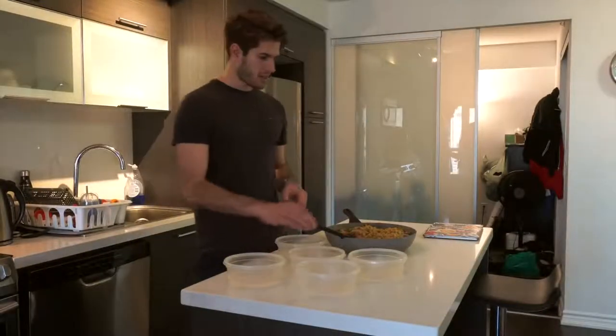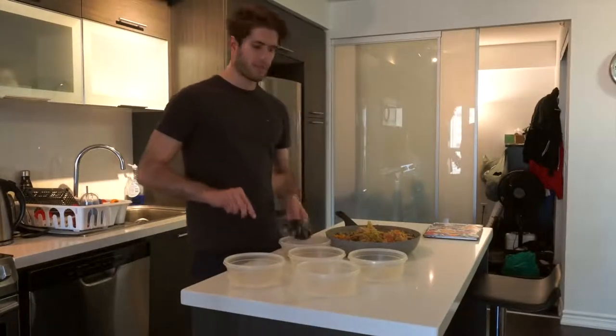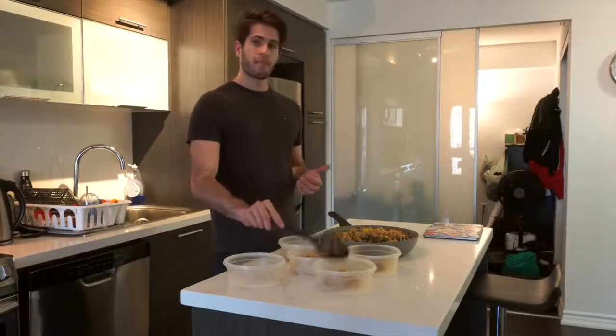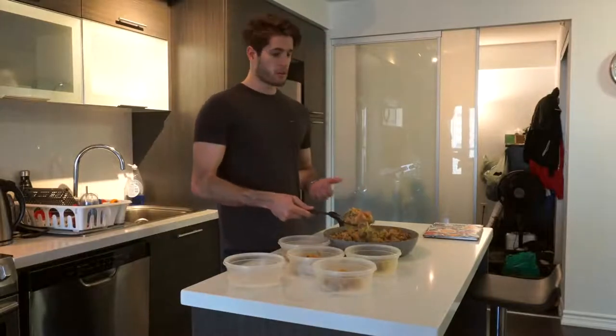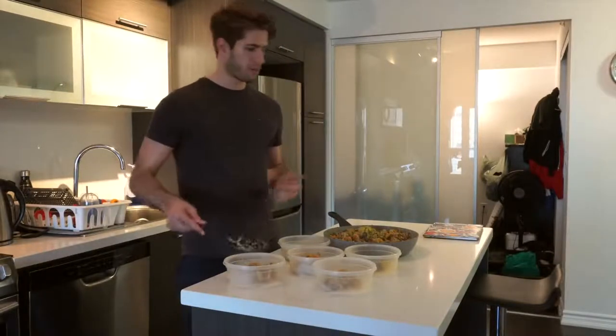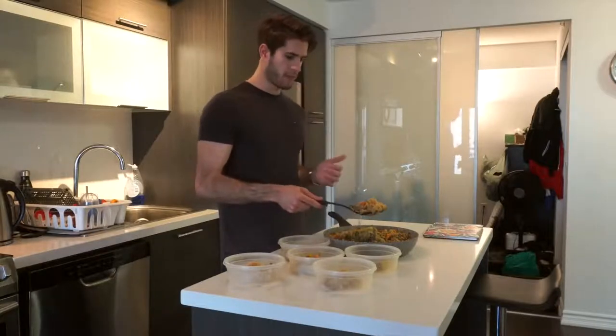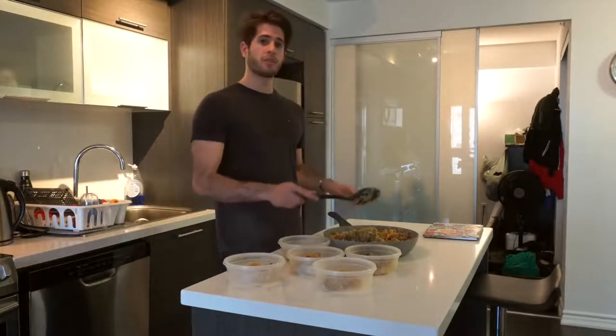Now that the food's done cooking we can do the easiest and best part: packaging it into different Tupperwares that you can easily grab throughout the week. A meal like this would usually take me about an hour to cook — that might sound like I'm exaggerating but honestly not at all. I just put on a YouTube video in the background and burst through it: cut everything quickly, put it all on the stove, and it can honestly be done in an hour.